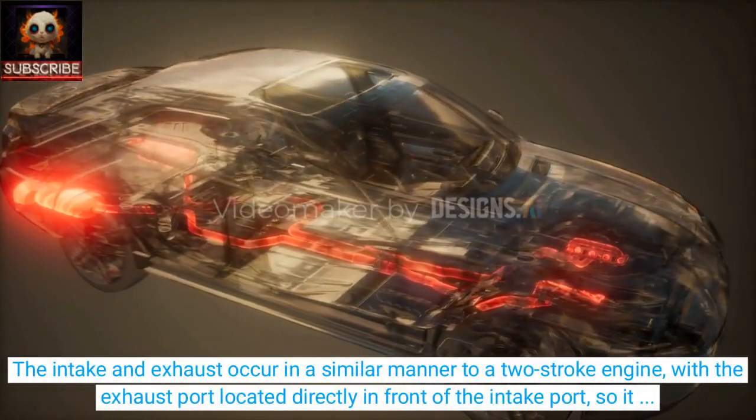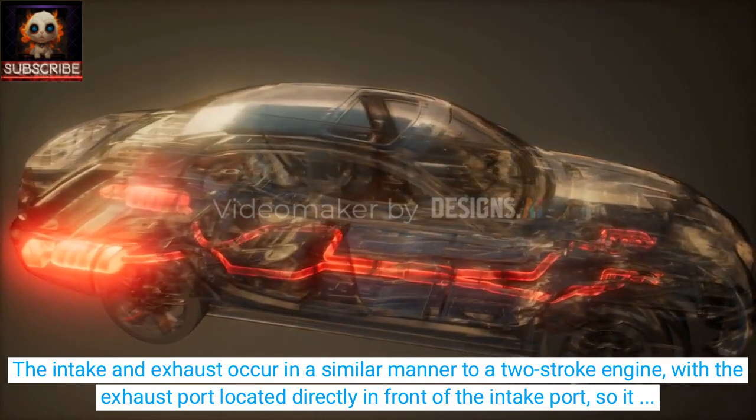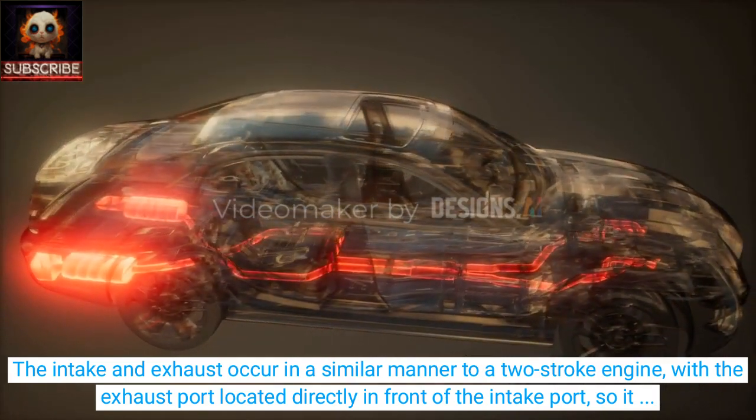The intake and exhaust occur in a similar manner to a two-stroke engine, with the exhaust port located directly in front of the intake port, so it opens and starts creating a vacuum as soon as the piston passes the intake port, ensuring the intake of fresh air for the next cycle.